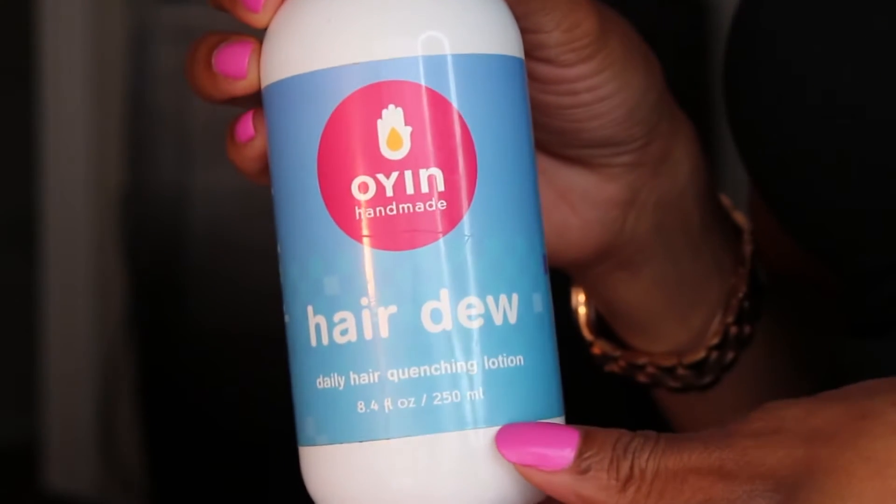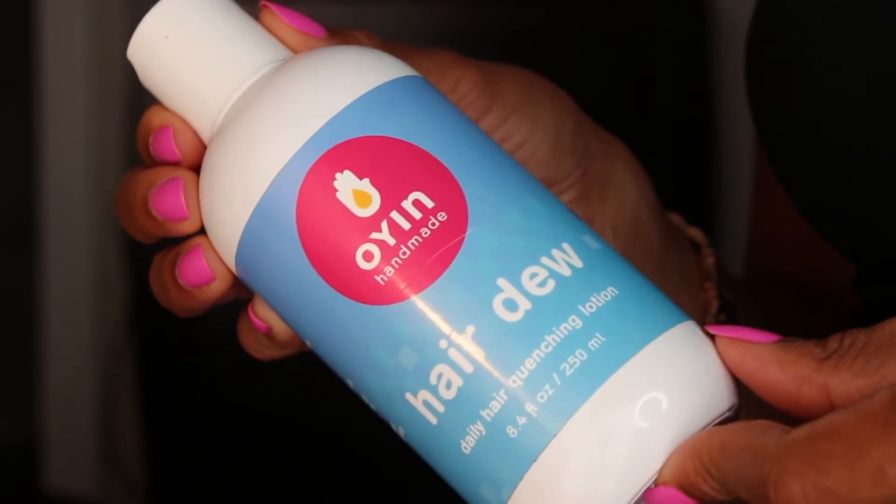One of the newer products I've been using to moisturize this hair before styling is the Oyen Handmade Honeydew. This stuff is awesome — I love the ingredients, I love the way it smells, and I love the way it behaves on the hair. It focuses on quenching dry hair and it absolutely does that. I like to use it liberally throughout the hair and on my natural hair as well.